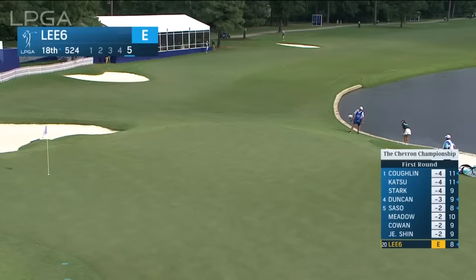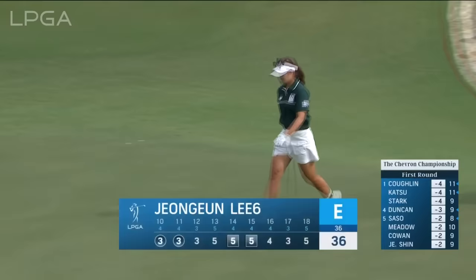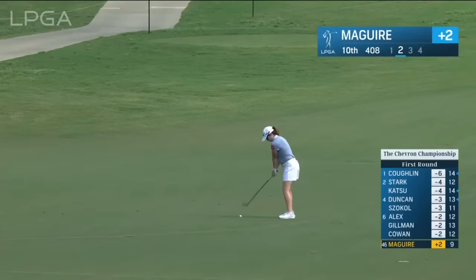Moment ago — the fifth at the par 5 18th for Junglin Lee. Her third was in the penalty area. Yeah, no problem — just a par on the card. Second at ten.